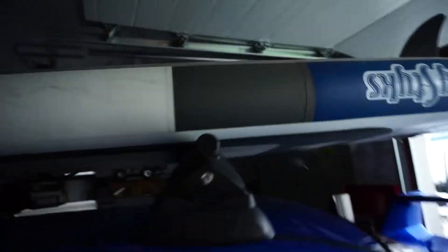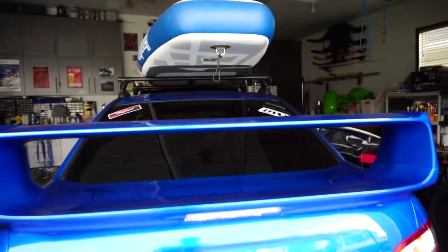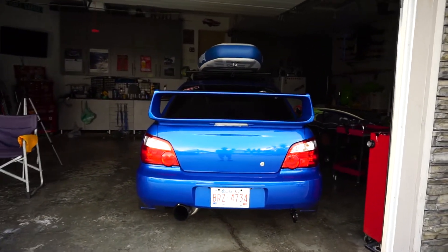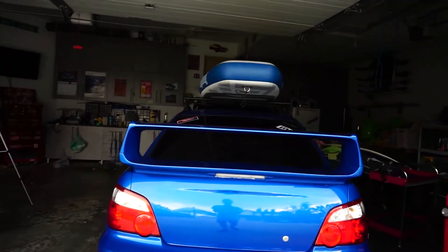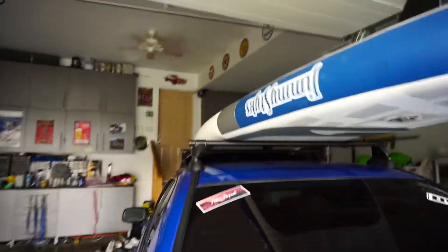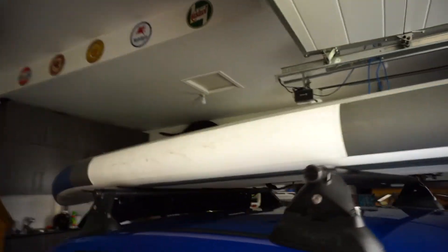We just got it really mounted and we should be good to go. From the back it actually looks super cool. I have a different idea than just shooting photos with it today, but I'll let you know once we can mount it properly. The only issue now is mounting it right onto the rack itself, so we're gonna need some kind of straps.